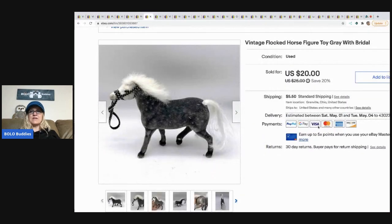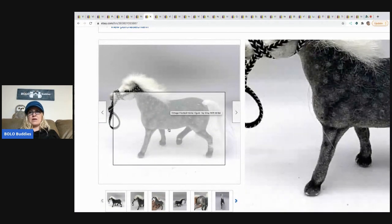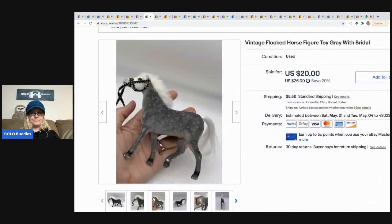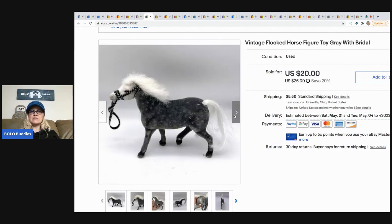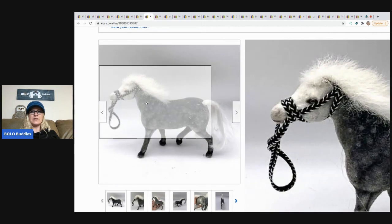The next item is this vintage flocked horse — super, super cute. Flocked is that fuzzy felt-like material. This one's got some damage to it. It came from a garage sale and I sold it for $16, buyer paid shipping. I love the little bridle on it — so cute.